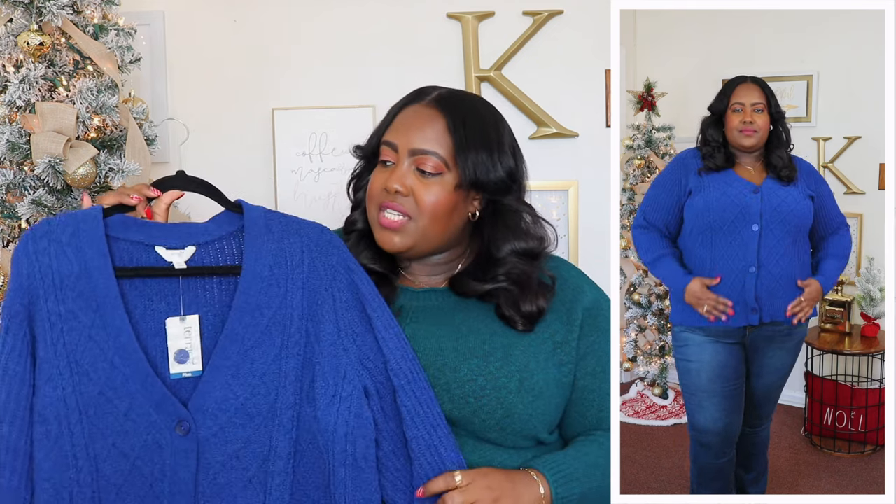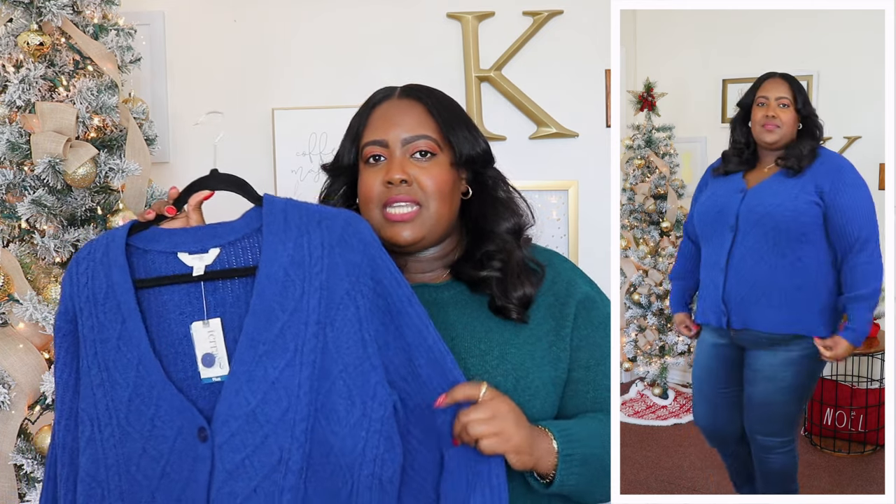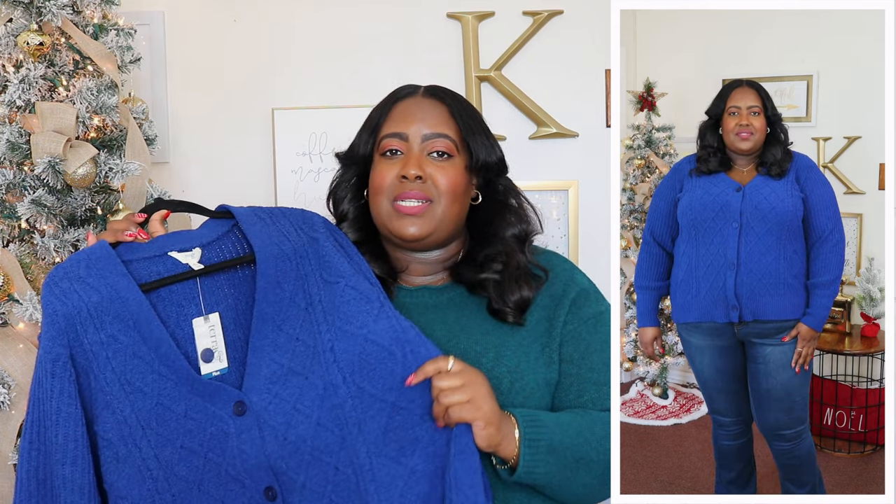I am wearing a 1X in this Terra and Sky Chanel cardigan and the price is $19.98. It's available in three other colors but I have it here in blue. I also have it in confetti in a 2X. If you want to wear this with leggings, I'd suggest sizing up to the 2X or even 3X. It features a V-neckline with button closure all the way down, long sleeve with a ribbed cuff, and I love the cable knit fabric throughout. Super soft. It has a ribbed hem and is great with jeans, over a slip dress, or with a skirt. Very versatile and cute.